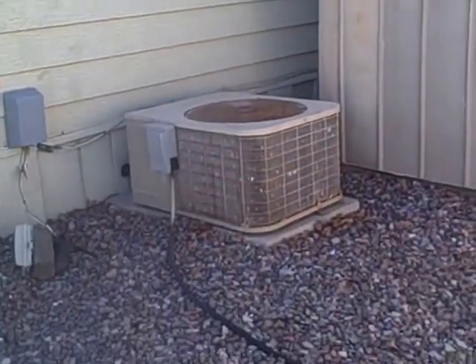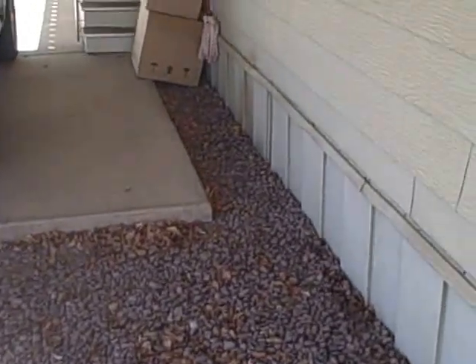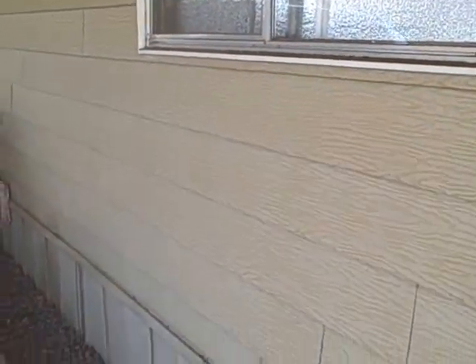So there you go. This is located in North Phoenix, near 32nd Street and Bell. If you're interested in more information on this home, or you'd like to come see it in person, please give me a call at 602-621-1708. Look forward to hearing from you. Thank you.